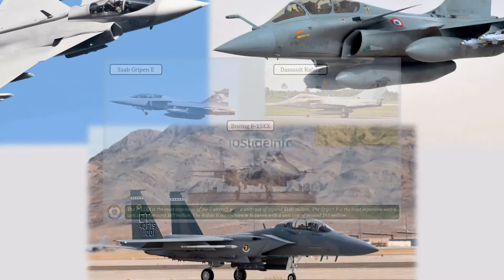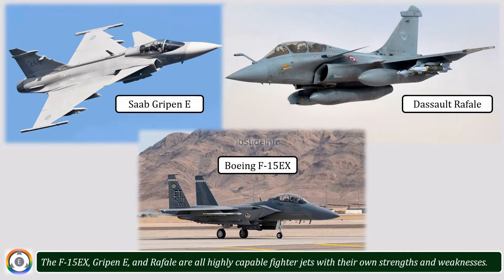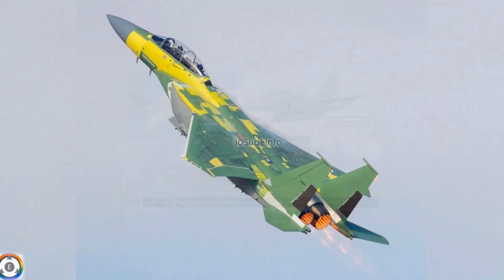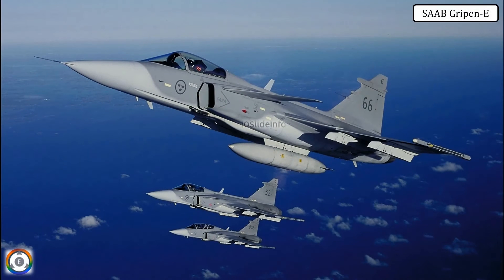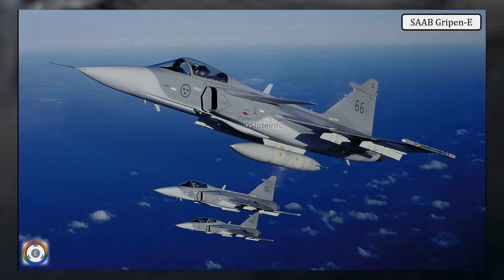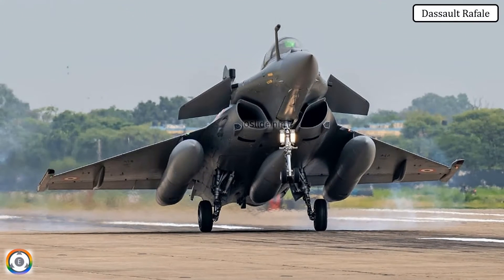The F-15EX, Gripen E, and Rafale are all highly capable fighter jets with their own strengths and weaknesses. The F-15EX is the most powerful and versatile of the three, but it is also the most expensive. The Gripen E is the most affordable, but it is also the least powerful. The Rafale offers a good balance between the two, providing good performance and affordability.